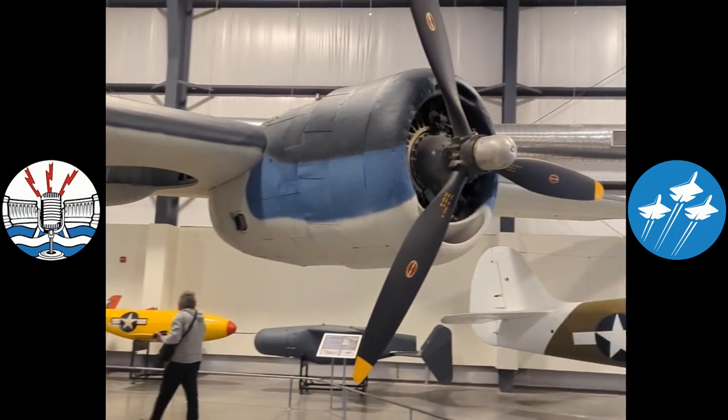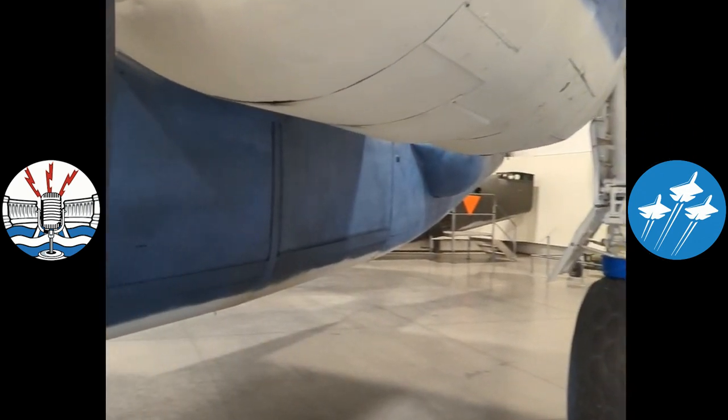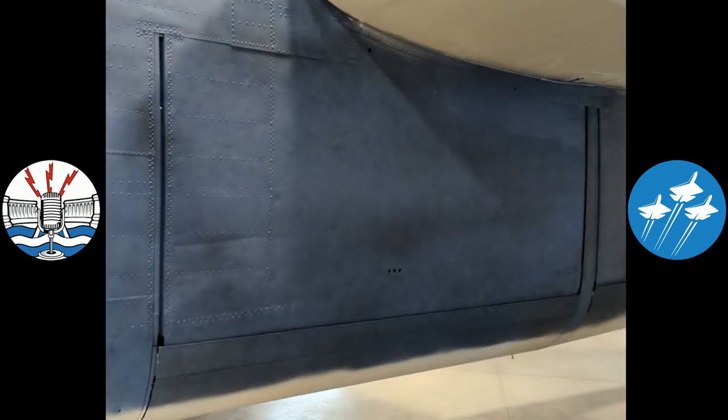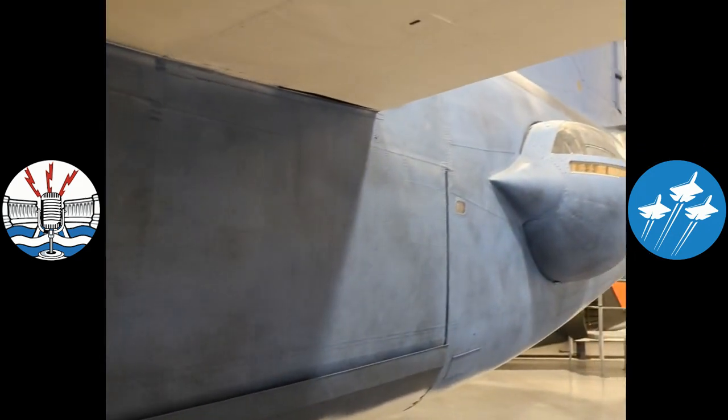The other thing that's interesting about this aircraft is that its armament loadout is a little bit more. It has two top turrets, a nose turret, a tail turret, and two actual towered side turrets.